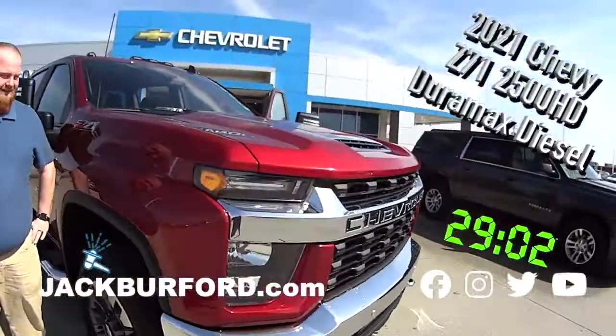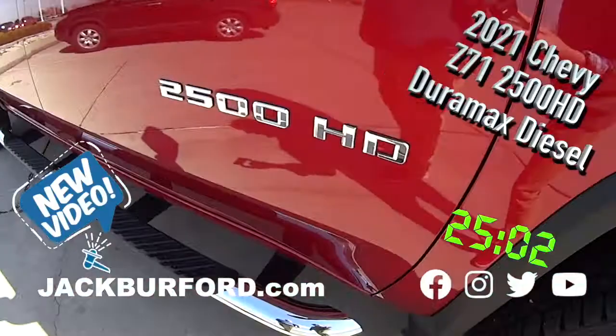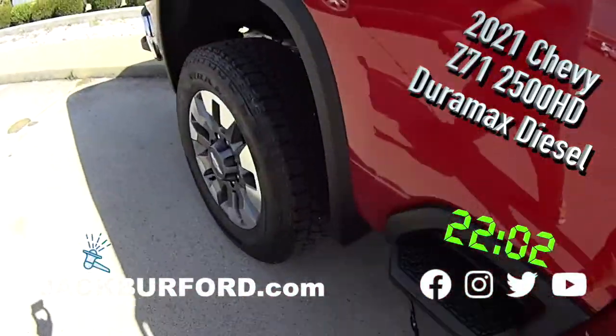Hey, why aren't you watching these 30-second walk-arounds? JJ, this is a nice one. What is it? This is gorgeous. This is a 2021 Z71 Duramax. Look at that. It's got running boards on it, spray-in bed liner.